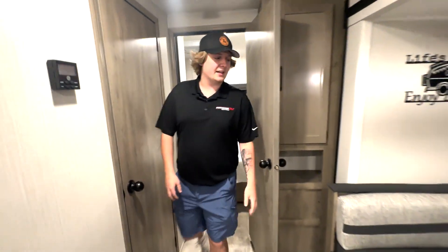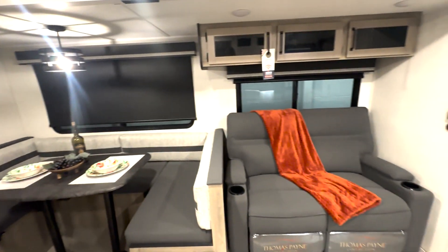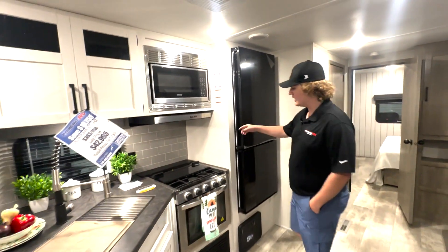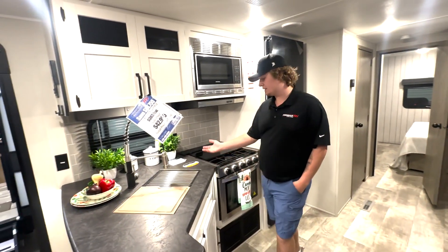We'll go up here to the kitchen. You've got that awesome U-shaped dinette, super cool recliners — again, a Puma thing. Awesome kitchen in these: a nice refrigerator, awesome stovetop, good-size oven.